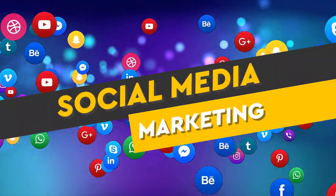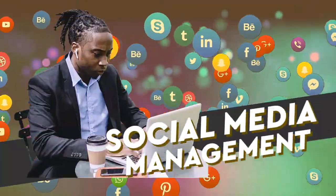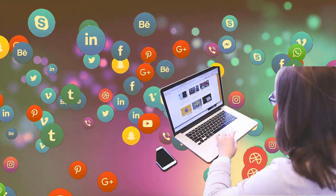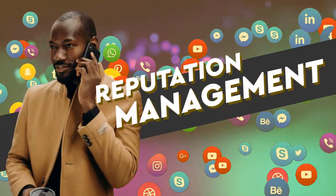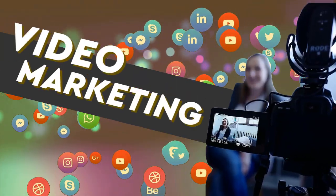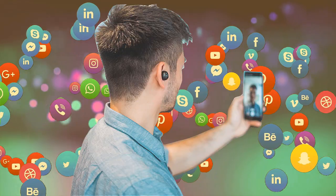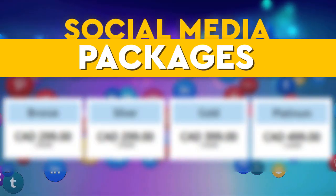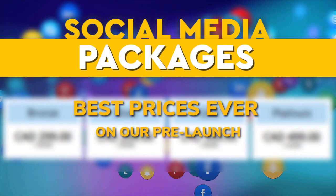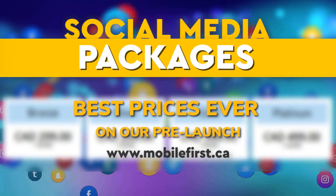Social media marketing — including social media management, blog promotion, reputation management, video marketing, video SEO, and social media packages. Best prices ever on our pre-launch — check it out at mobilefirst.ca.